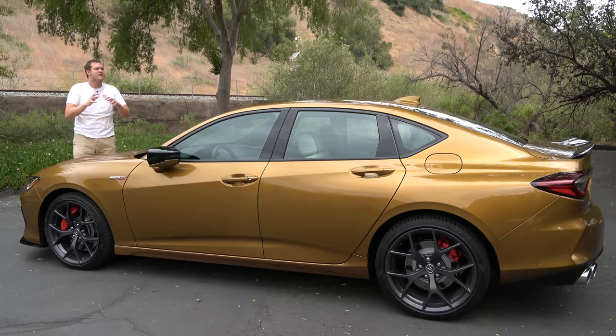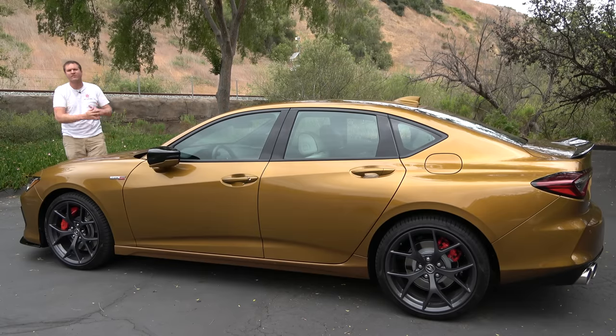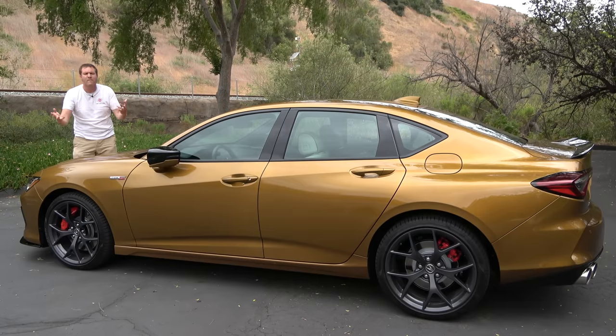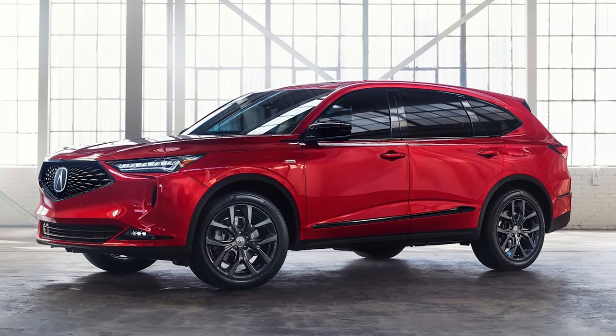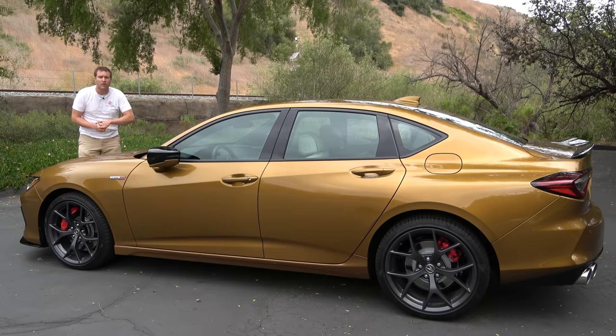This car is surprising because Acura just doesn't make stuff like this anymore. These days they're primarily known for their crossovers, the RDX and the MDX, which are great but not exactly sporty. And Acura sedans are mostly forgotten, although this one will be remembered.